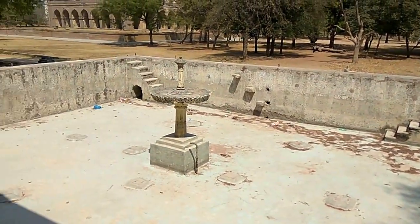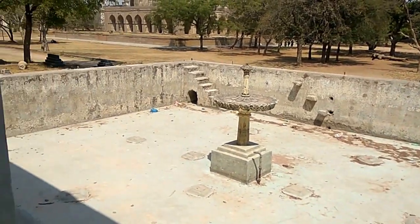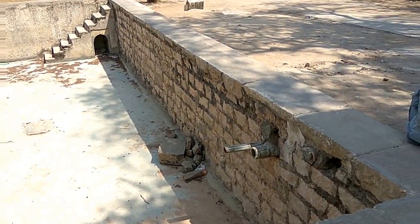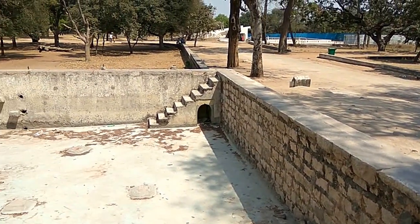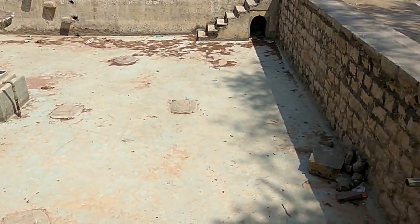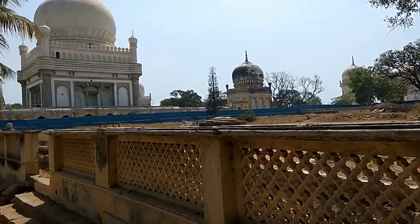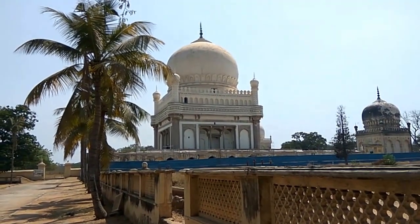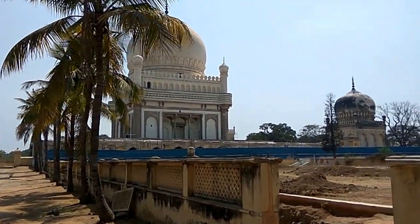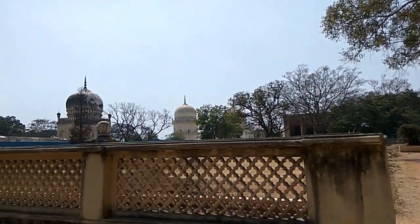Check this out — this is also some sort of a water tank with a fountain, which is totally dried right now but it might have had water before. Moving on, we can see some more tombs here — this is a very big tomb and you can see some more small tombs in the distance.